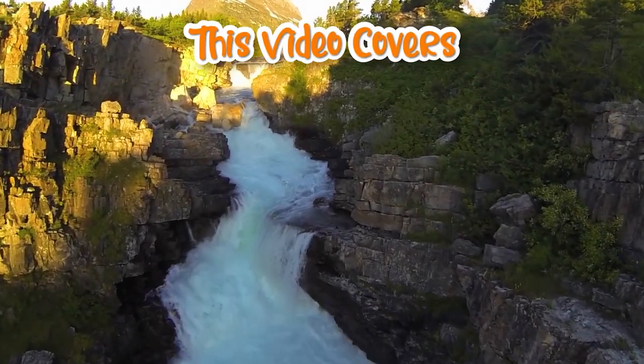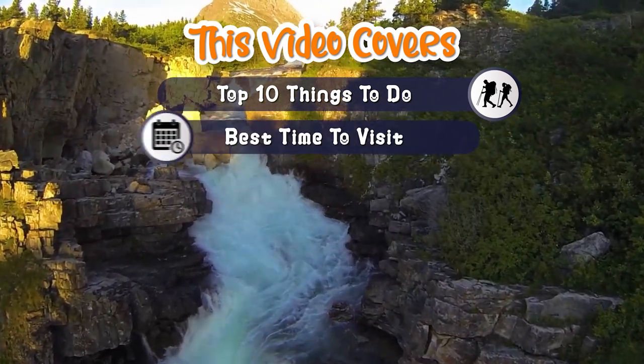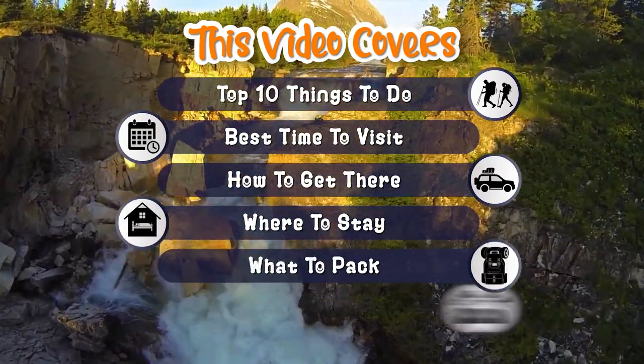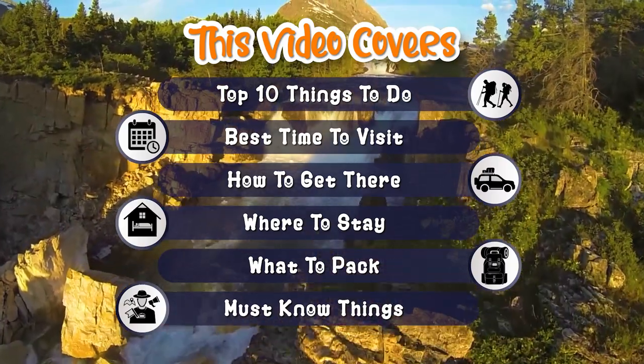This video covers the top 10 things to do in Glacier National Park, the best time to visit, how to get there and around the park, where to stay, what to pack, and must-know things before planning to visit Glacier National Park.